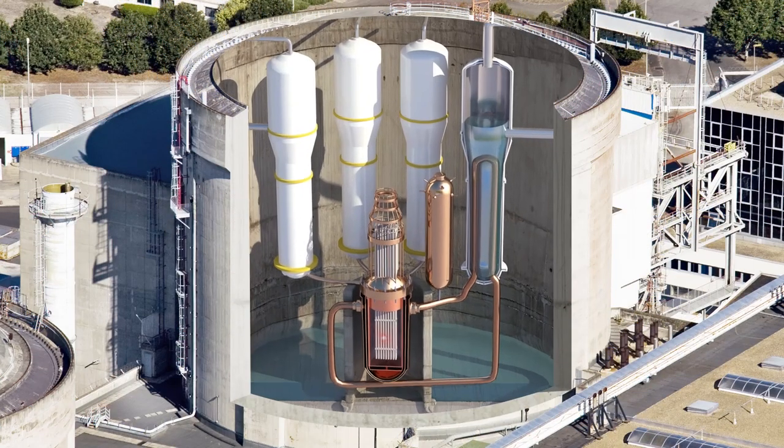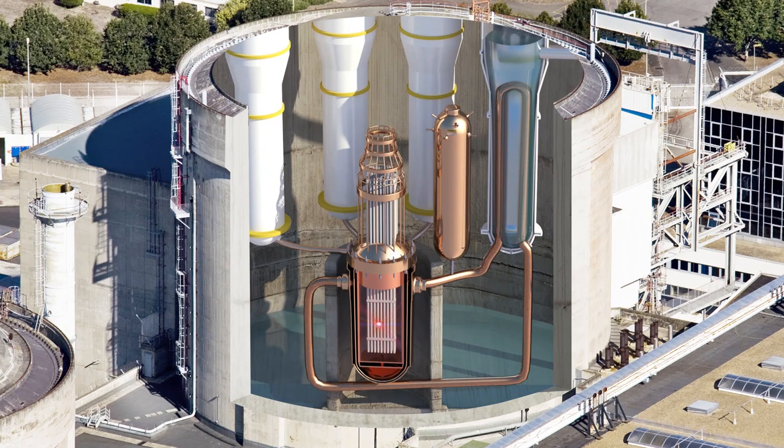The fission of the uranium atoms heats the tubes, which in turn heat the water to a temperature of 320 degrees. Pressurized to keep it in a liquid state, this water is then channeled to the steam generators.